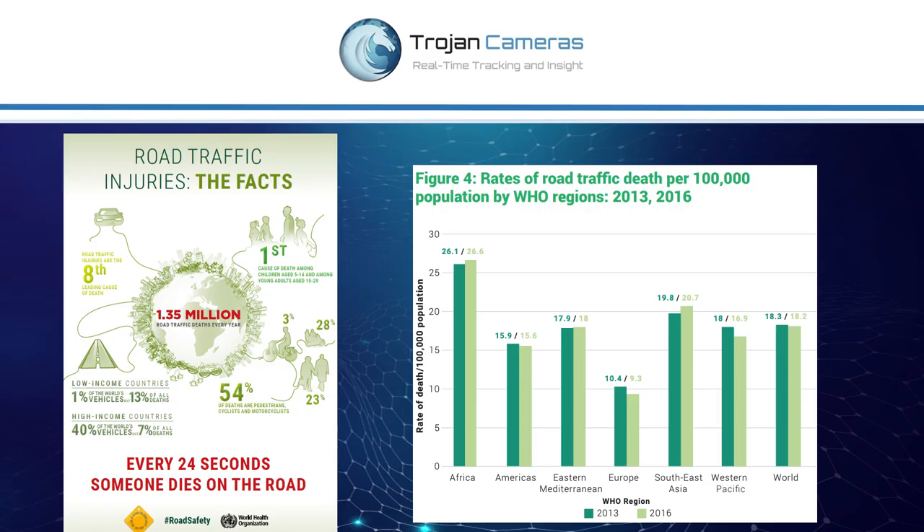The World Health Organization finds that road accidents are the eighth leading cause of death in the world, and that every 24 seconds someone dies on the road. What's even scarier, pertaining to us in this room, is that Africa leads in terms of that percentage with the most number of accidents per 100,000 people.